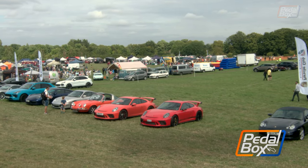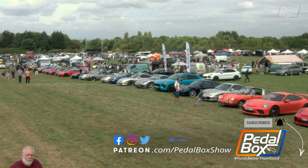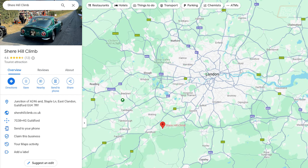Sheer Hill Climb is held on Staple Lane just off the A246 in Surrey, a public road which is closed for the days running, with the adjacent fields and farms used for both the show and the car park.